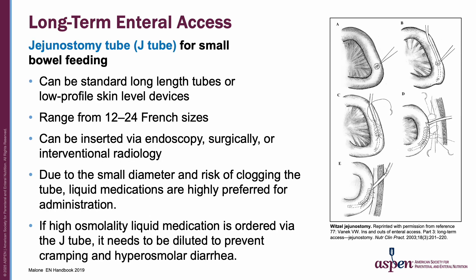Another type of long-term enteral access is the jejunostomy tube or J-tube for small bowel feeding. This can be a standard long-length tube or a low-profile skin-level device, ranging from 12 to 24 French sizes, and can be inserted via endoscopy, surgically, or interventional radiology. Due to the small diameter and risk of clogging, liquid medications are highly preferred for administration. If the liquid medication is high in osmolality, it may need to be diluted to prevent cramping and hyperosmolar diarrhea.